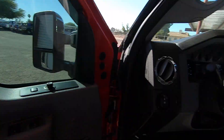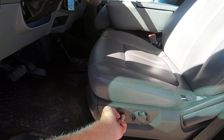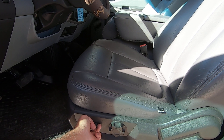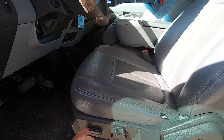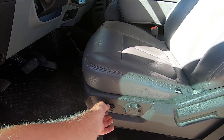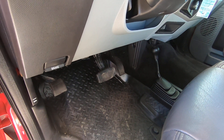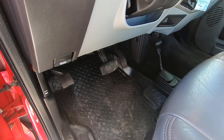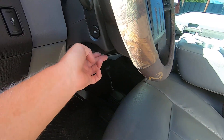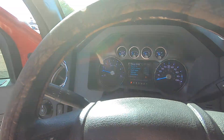Door locks. The seat goes forward and back, and up and down. It's also got adjustable pedals, which is unusual in an XLT. Tilt wheel as well — not unusual. So it's got some added-on stuff that's usually not in an XLT.